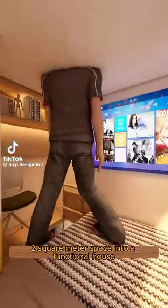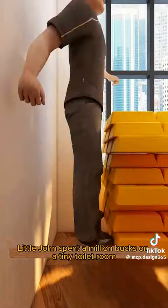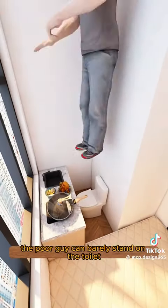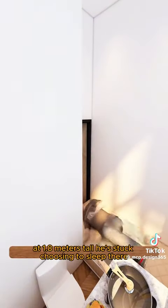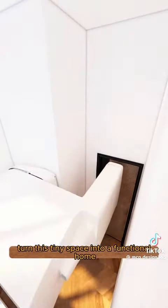Let's turn this two square meter space into a functional house. Little John spent a million bucks on a tiny toilet room in New York, and it's less than three square meters. The poor guy can barely stand on the toilet without feeling squished. At 1.8 meters tall, he's stuck choosing to sleep there too. Now let's help him turn this tiny space into a functional home.